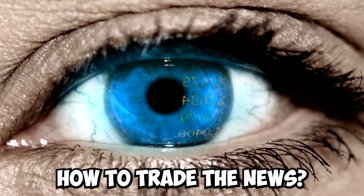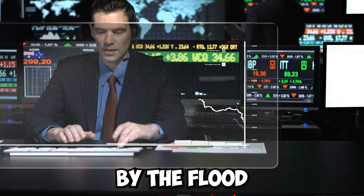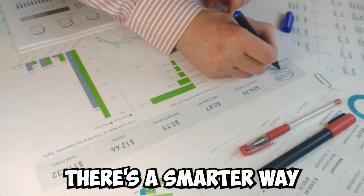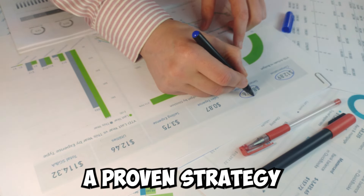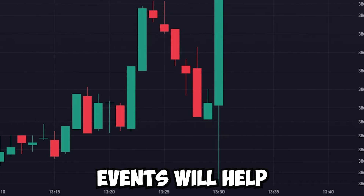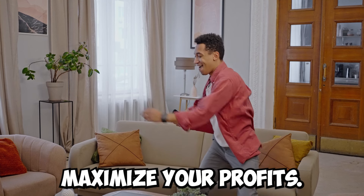Are you trying to figure out how to trade the news? Do you find yourself overwhelmed by the flood of information and unsure how to navigate the markets? There's a smarter way to approach it. I'm going to show you a proven strategy that can help you make sense of the markets during highly volatile news events and potentially maximize your profits.